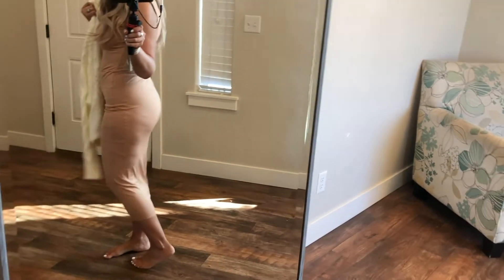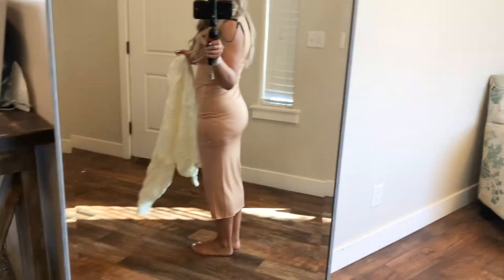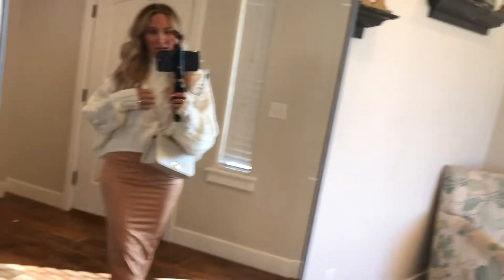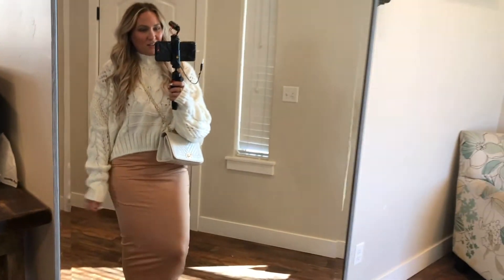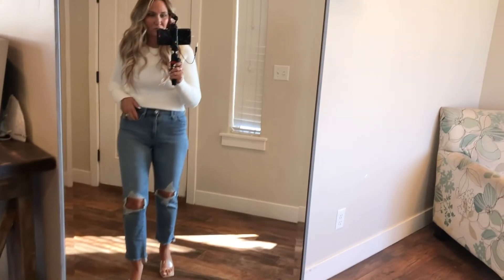Here's a dress from Missguided — it's part of their skins line. I would wear it layered with this sweater from SHEIN and a crossbody bag, along with the cream booties. The SHEIN sweater is one size fits all and it's really cute. I just love this outfit — it's so cute for winter, fall, or even spring.